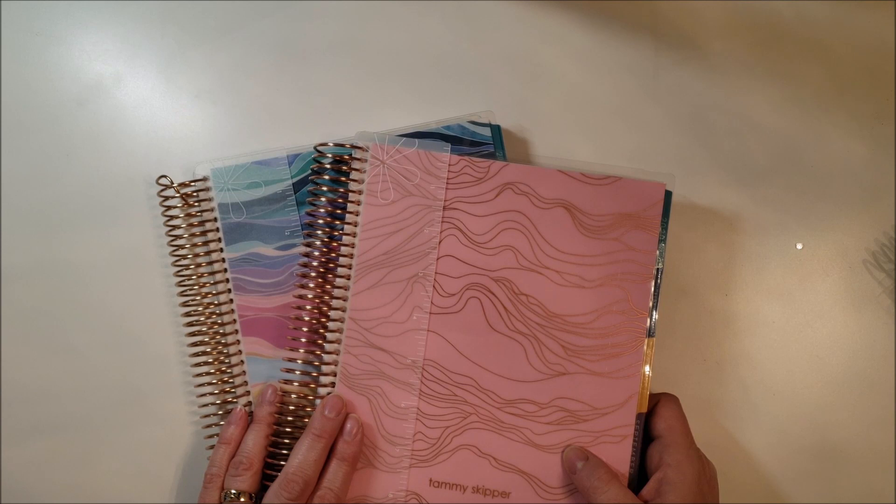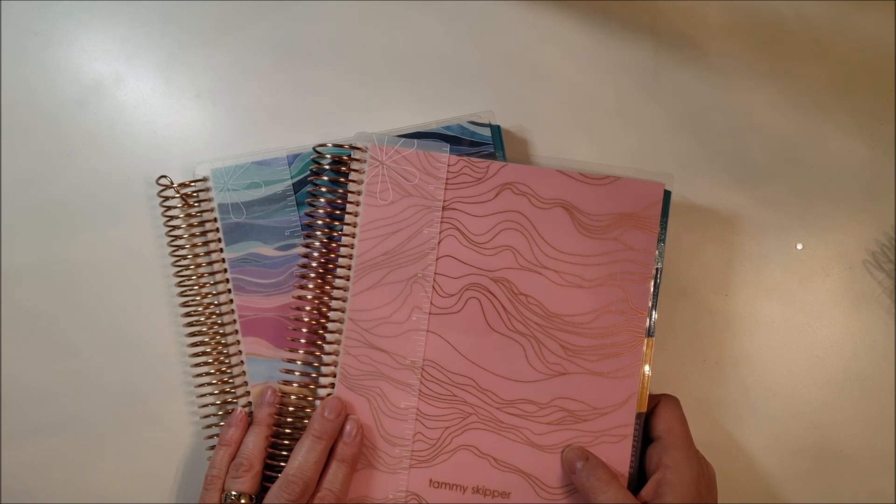If you spend even $120 on your planner for the year, that's $10 a month to keep your life organized and reach your goals. To me, it's totally worth it. If you guys have any questions, leave them in the comments below and make sure you go find me on Instagram at Tammy Skipper. Have a great day guys, talk to you soon.